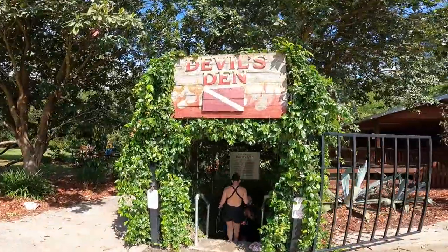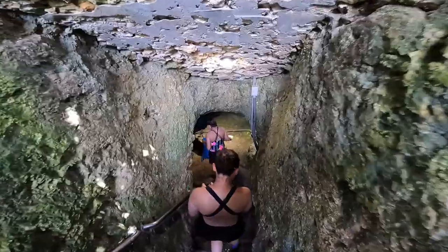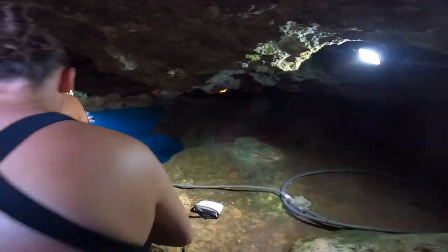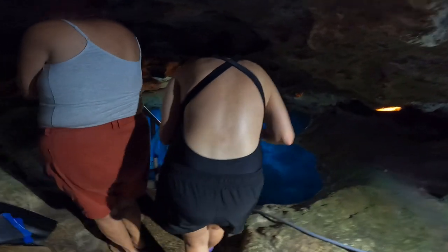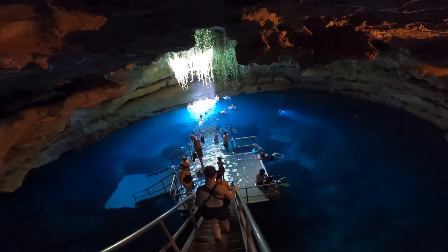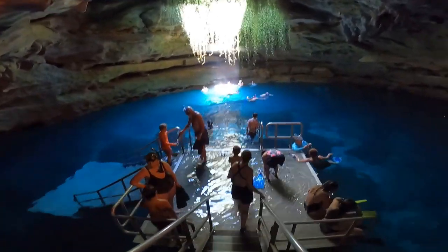Alright guys, we are going into Devil's Den. Watch your head. Pretty cool. There's a lot of kids sitting on the stairs — just keep going, keep walking. Man, you can tell it's like 20 degrees cooler in here. It's like 90 degrees up there, and it's probably a comfortable 70s in here.